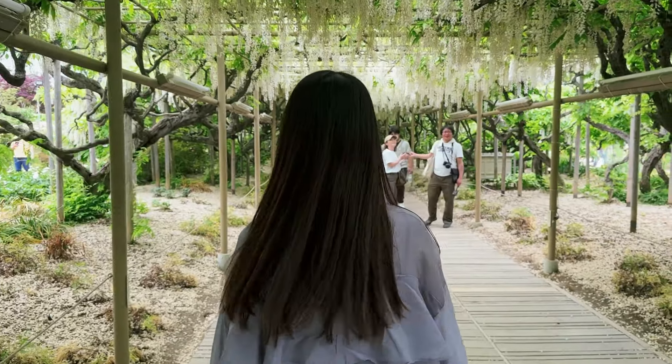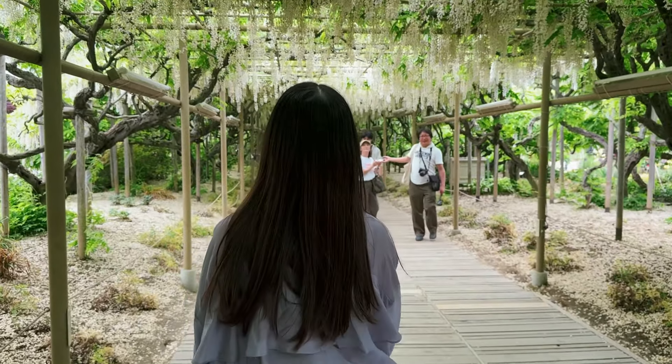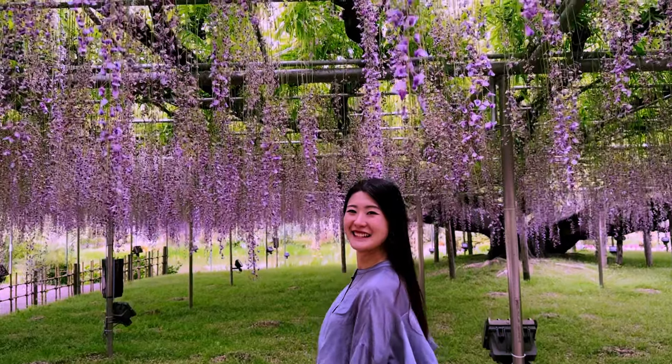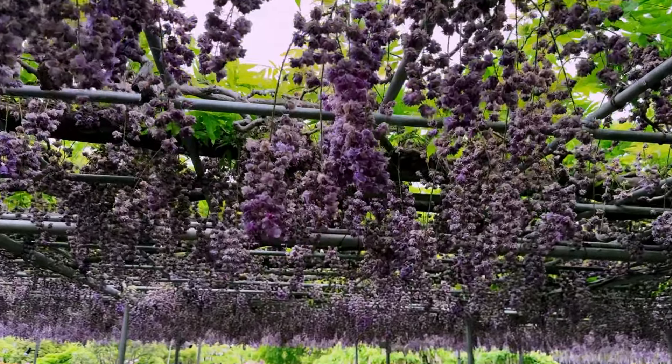With our stomachs full, it was finally time to indulge in what we came here for — flowers. And not just any flowers; we're talking about the park's famous Wisteria, blooming from mid-April to mid-May.